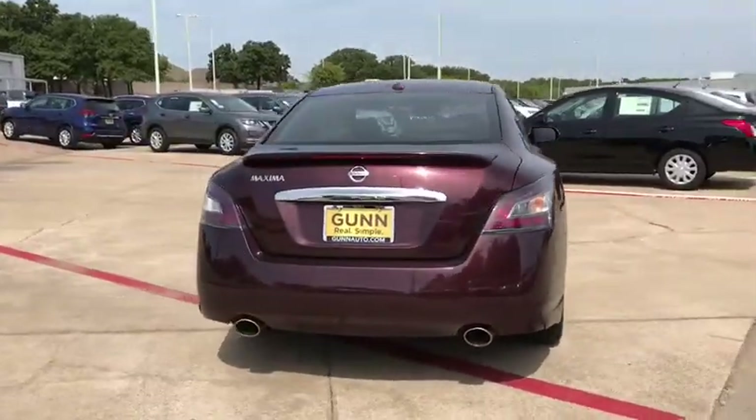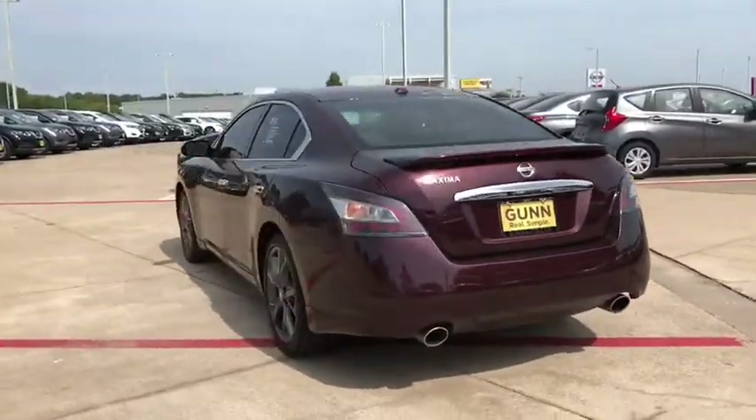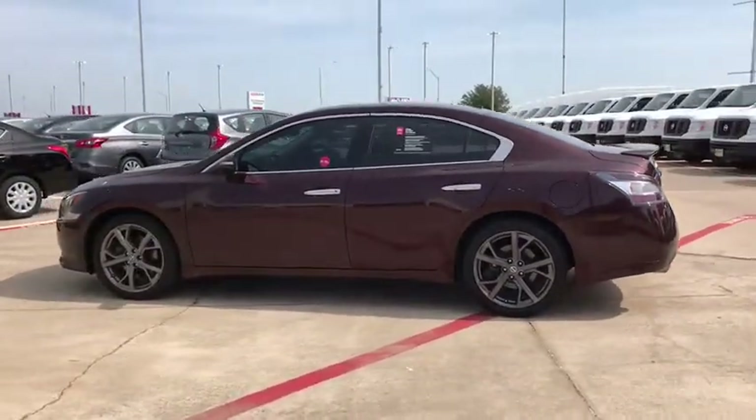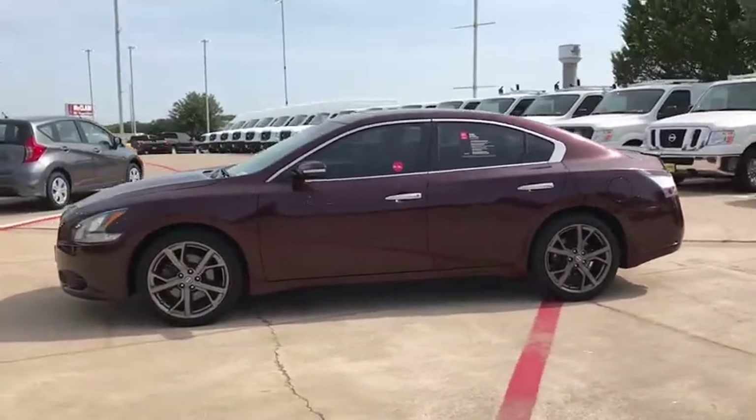Advanced technologies such as Nissan Intelligent Key and push button ignition offer convenience and control. This vehicle has less than 45,000 miles.